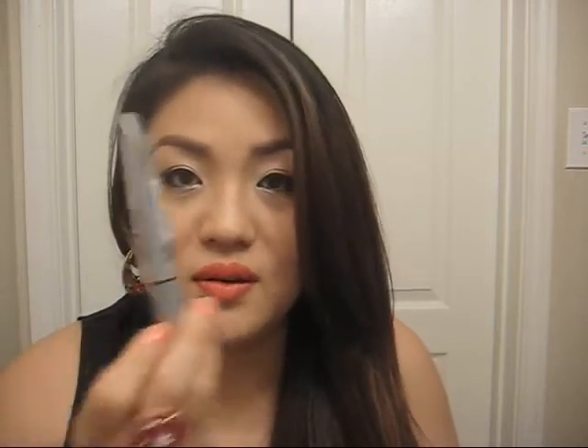I only use it for my lower lashes mainly because I usually wear falsies like I do right now. So I'll have the full eyelashes on top and then have this on my lower lashes, and it really goes well together. This is probably like the best mascara I've used in my whole entire life.